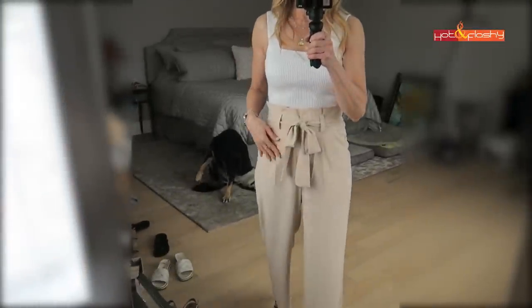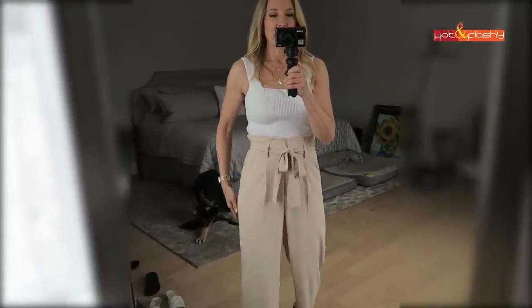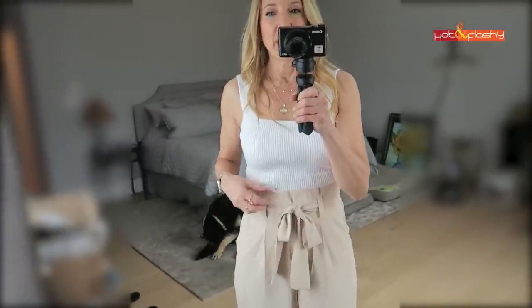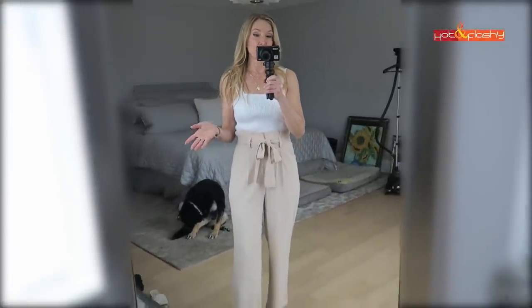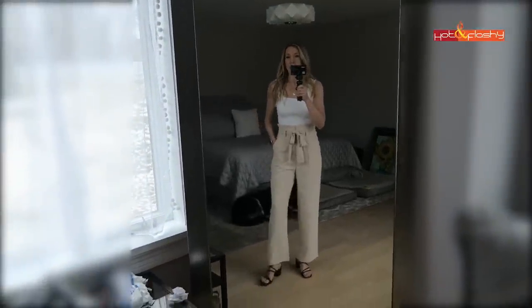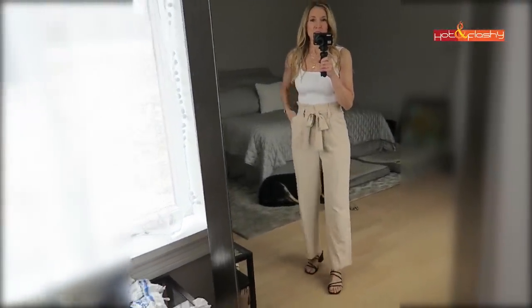These pants are more of a work-style pant. The fabric is more elevated than the gauzy ones - a nicer, very soft and smooth feeling fabric. They have a paper bag waist with a little tie belt that comes with them. I tried the black tank and the tan but neither worked, so I'm going with white. These are really cute pants - not super casual, but if I had an office or a business meeting I would definitely wear these.